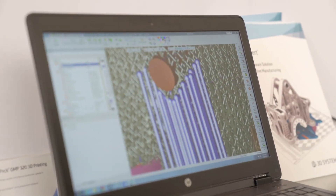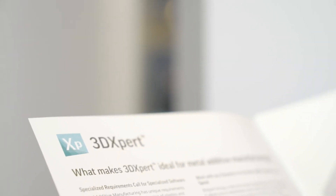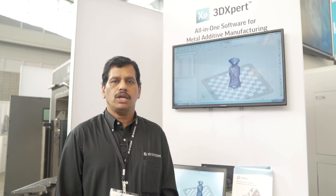This is a great savings in time. The speed of the slicer is amazing — it is one of the best slicers available in the industry for metal additive manufacturing.